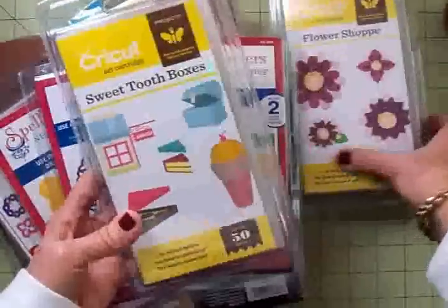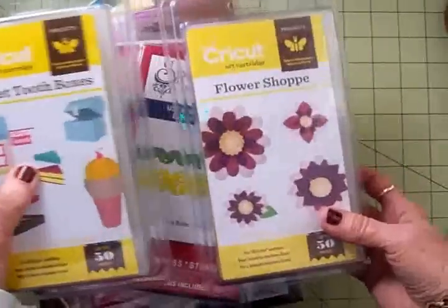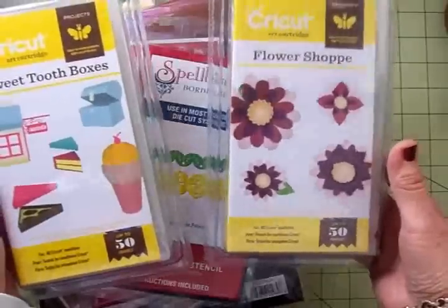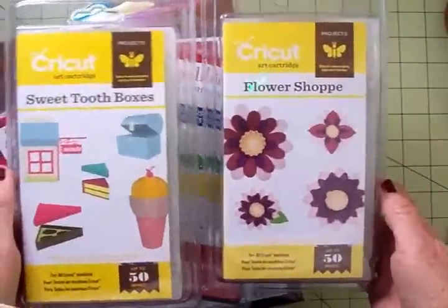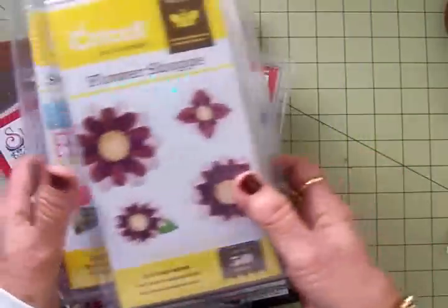These Cricut cartridges were $19.95. I got Sweet Tooth Boxes and Flower Shop, and these are two that I'd been wanting and just hadn't picked them up, but when I saw them for $19.95, I went ahead and got them, and they're going to be really fun to use.